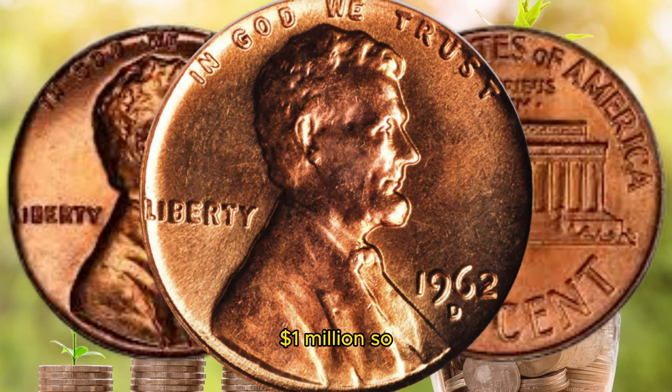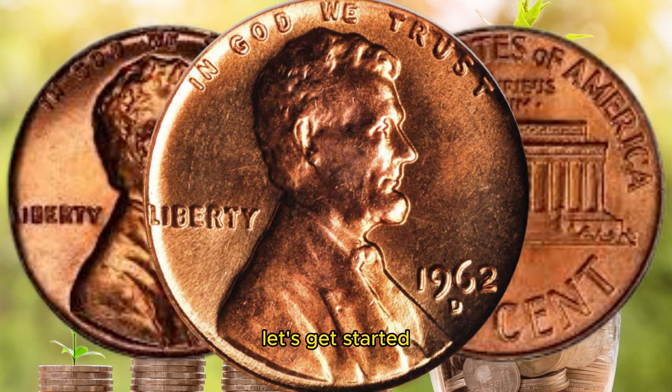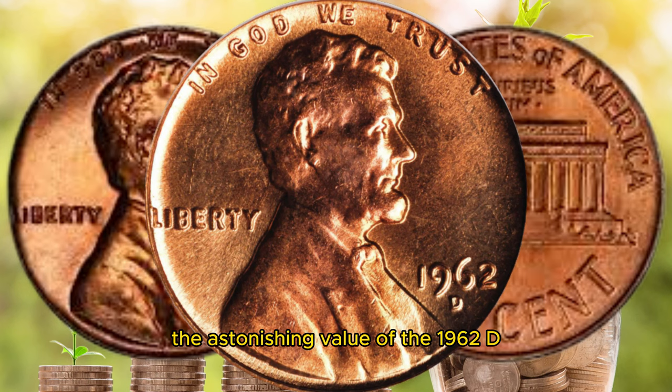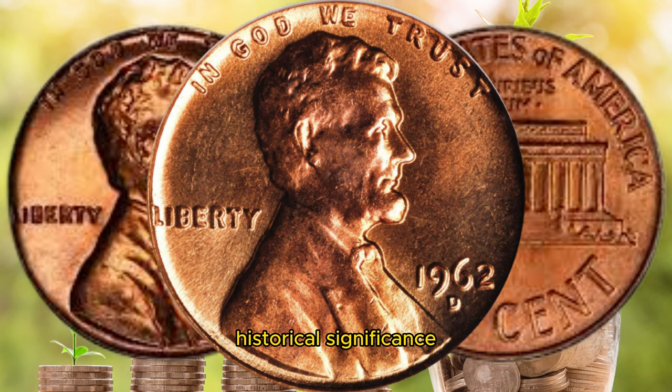That's right, a million dollars. So without further ado, let's get started. Before we delve into the astonishing value of the 1962 D Lincoln penny, let's take a moment to appreciate its historical significance.